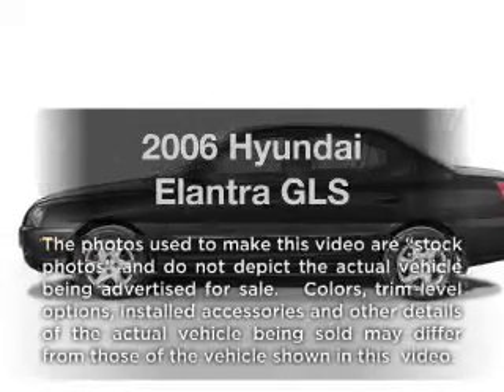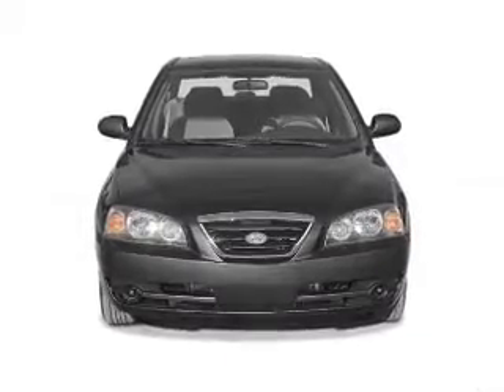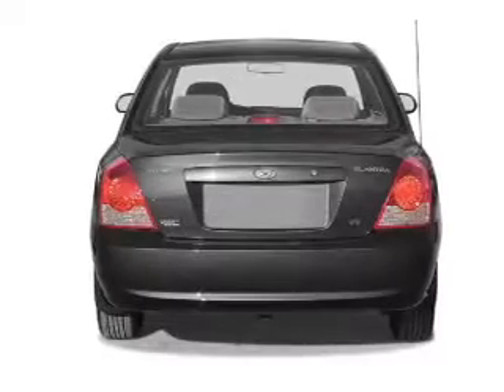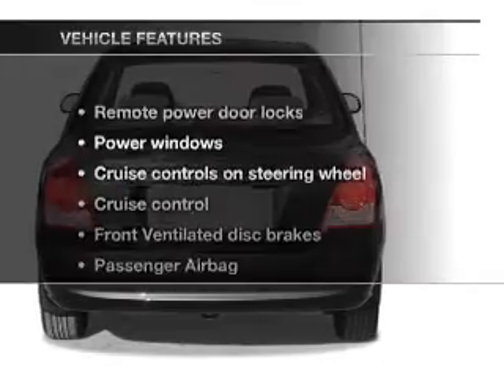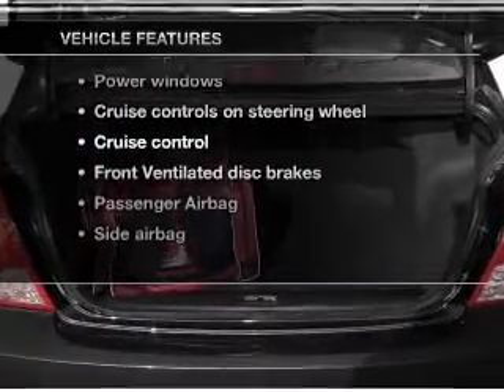Get noticed in this 2006 Hyundai Elantra. This is the set of wheels you've been looking for. With an efficient four-cylinder engine connected to a smooth shifting transmission, premium wheels lend a distinctive appearance. And with these notable features, you won't want to miss out on the opportunity to own this amazing ride.